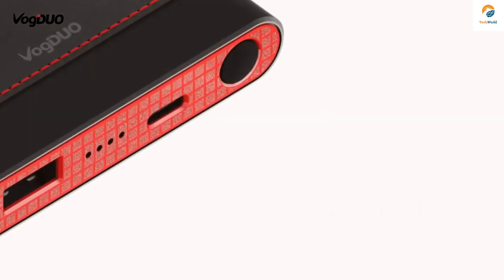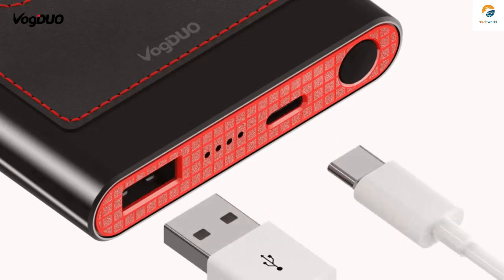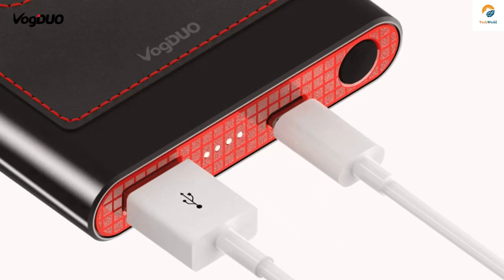It also has built-in safety features to ensure that you and your devices stay in tip-top shape — no overheating, overcharging, and excessive currents. PowerGo is compatible with iPhone X and most iPhone and Android series.